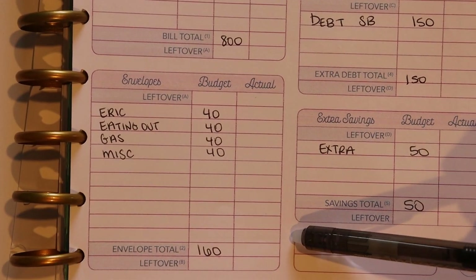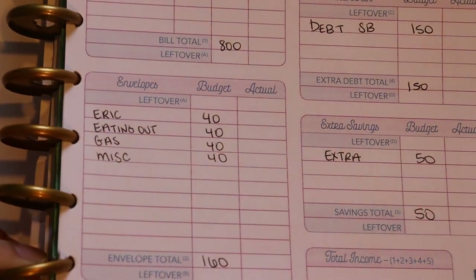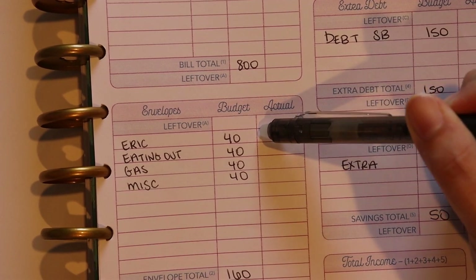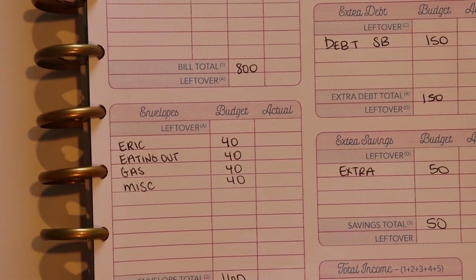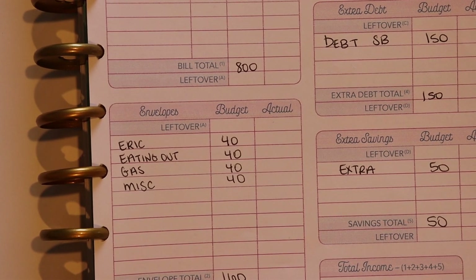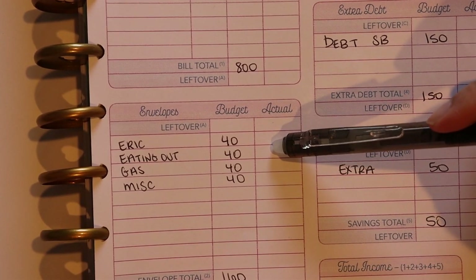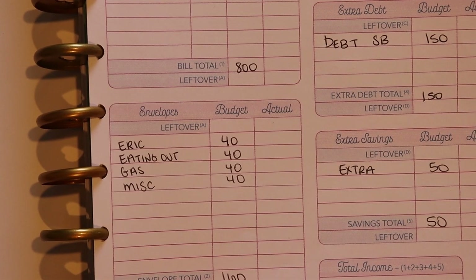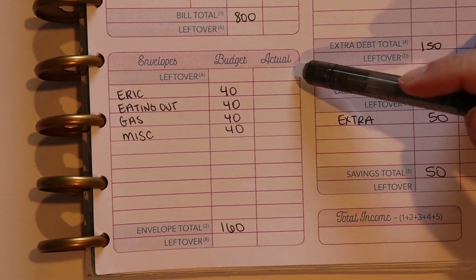Next up we have cash envelopes. I do a lot of my spending in cash — these are our weekly spending categories, funded pretty much every week. I use cash for these categories because it keeps me from overspending. The cash goes right into my wallet and when the cash is gone I can't spend in that category anymore. I really like cash envelopes and it's definitely something I'll probably be using for the foreseeable future.